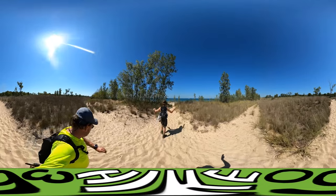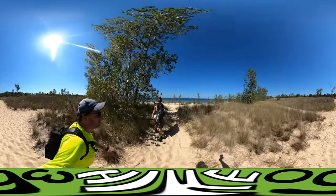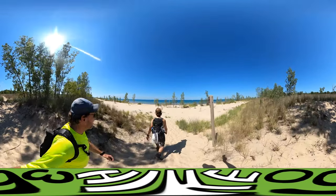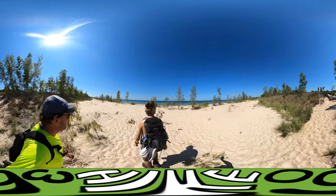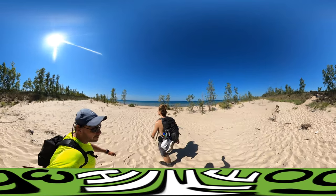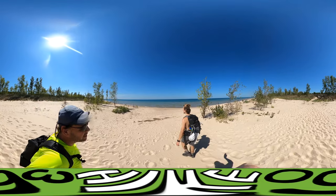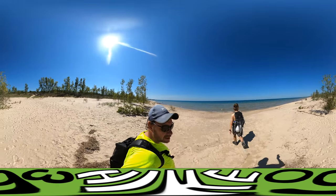That was less than two miles — that was a good hike. Look at this water. We're coming back here. I see Chicago straight ahead. Oh, and there's the main beach over there.